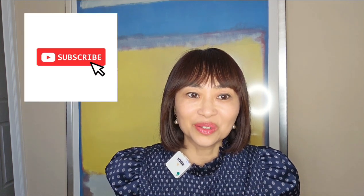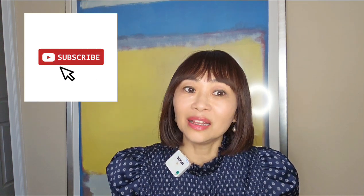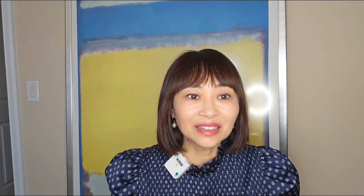Welcome to my channel. Please consider subscribing so I can make more videos for you guys. If you like this video, please like it and turn on the notification button so you'll be the first one to be notified when a new video comes out.